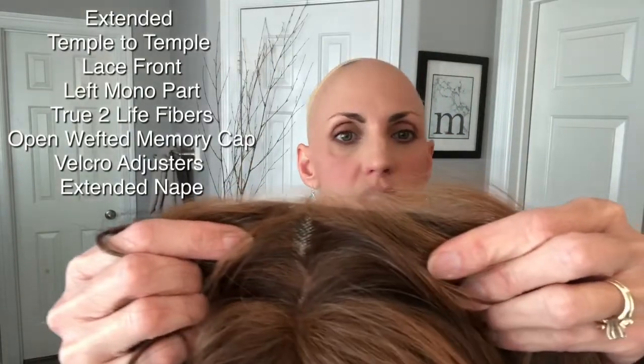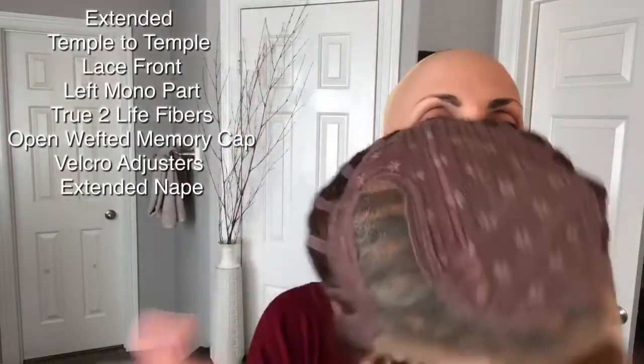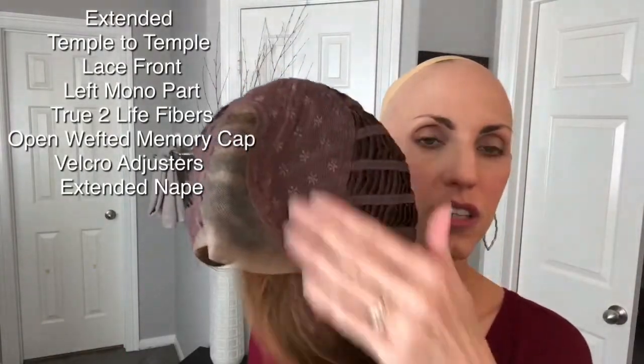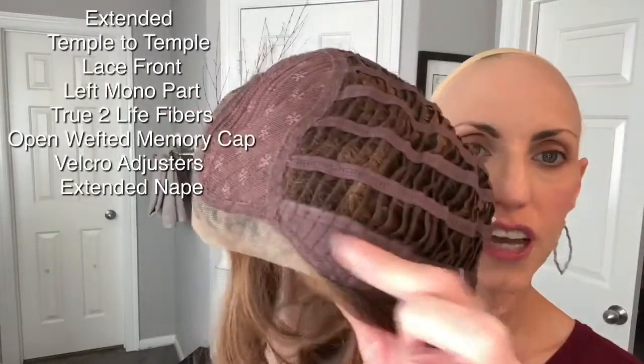Let me pop her off so we can look at the inside of the cap. There's that lace front up close — just nice and invisible, just like we want it. The lace front is extended temple to temple, extended halfway down the ear tab, and she's got a nice parting space for the left side. She's got closed lace there, not a lot of permatease fibers — just gentle teasing right at the rooting of the weft. She's got soft velvety ear tabs, an extended nape, velcro closures which stay in place really well, the memory cap, and an open-wefted cap all through.